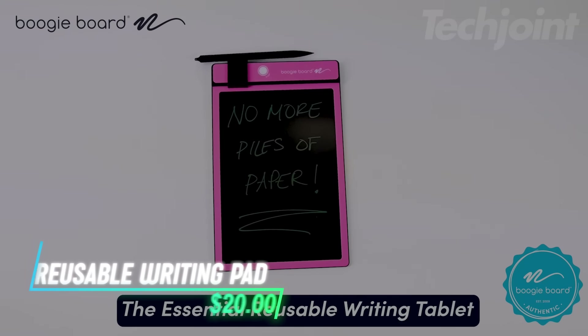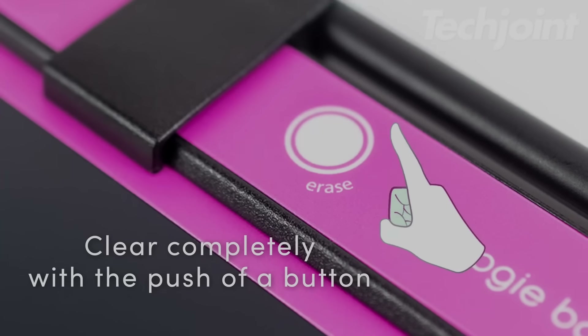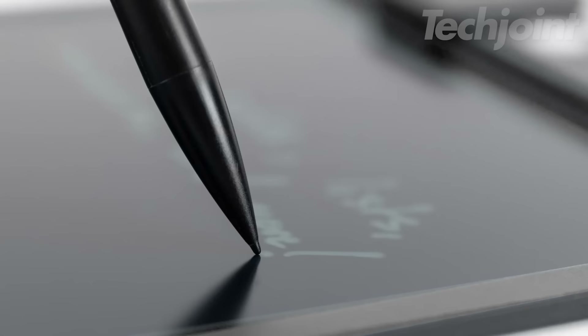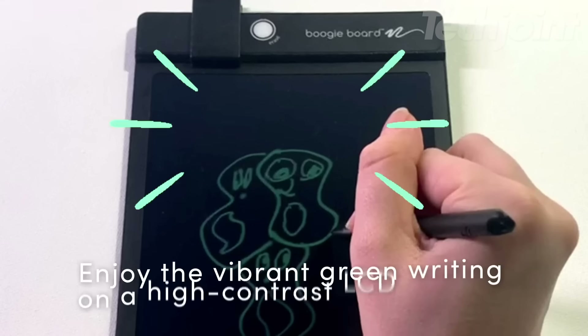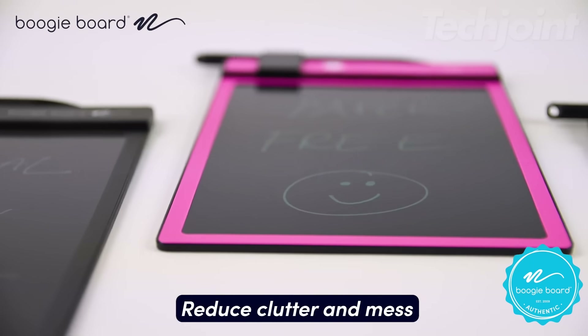This is a reusable writing pad that's perfect for quick notes, doodles, or sketches at home or work. It features quick clear technology, allowing you to erase your writing with the push of a button — no erasers needed. The included stylus lets you write easily, but you can also use a pen, pencil, or even your fingernail. This tablet is compact, cordless, and lightweight, making it great for clutter-free note-taking wherever you go.